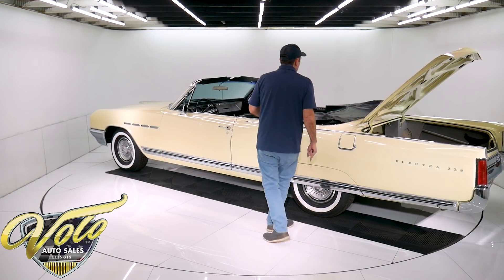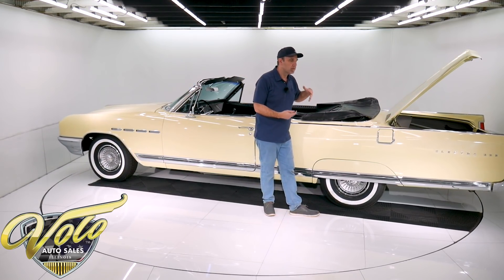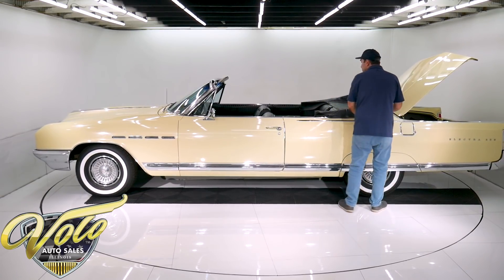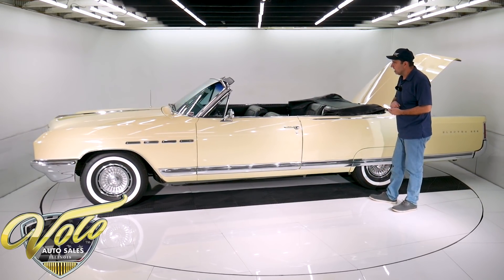The black convertible top is in really nice shape — I think it's the original top. It has just enough patina; it's not ripped or torn. The rear plastic window is a little bit yellowed and discolored. It's power and it works. I was told the pump was replaced not that long ago.